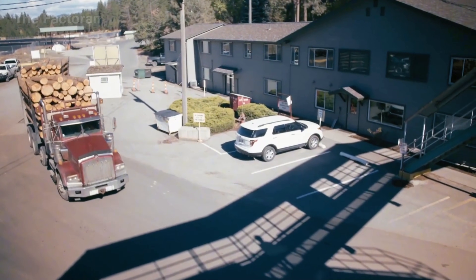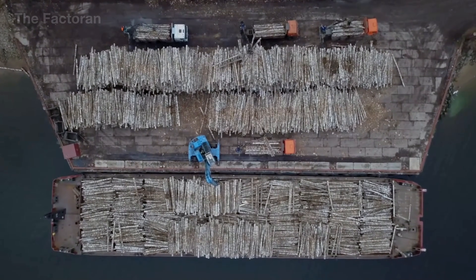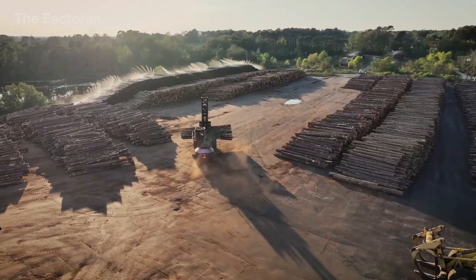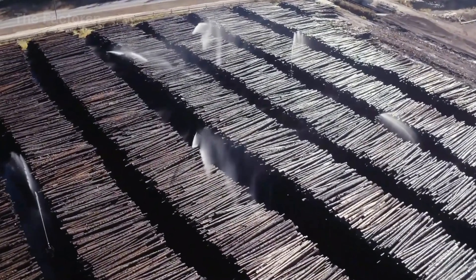Upon arrival, the wood is stacked in storage yards not only for holding, but also for material stabilization. Misting systems are used periodically to maintain uniform moisture between the core and surface, preventing excessive drying, fiber cracking, or quality degradation before the logs enter the debarking and pulping stages.